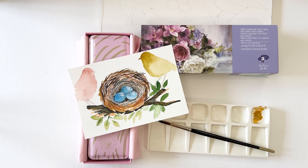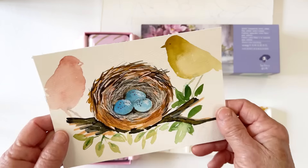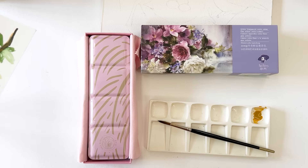Hi everyone, Diane here and welcome to my channel. Today I am going to be doing a painting somewhat similar to this, which is two birds and a bird's nest with some eggs in it, and we're going to have fun doing that.